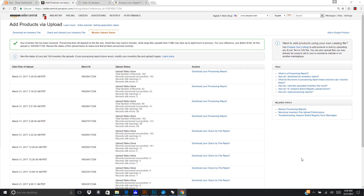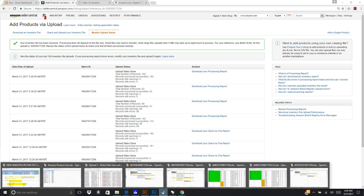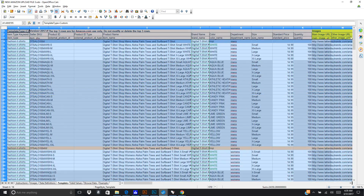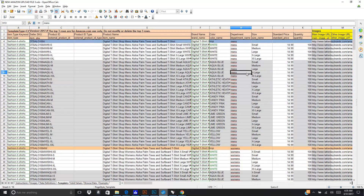Hey, this is Michael with the Digital T-Shirt Shop. We had gotten approval to sell on Amazon, got brand registry, approval to sell in clothing, and the ability to sell without UPC. We jumped through all those hoops, then they blocked our ASINs, and now they've let us start adding ASINs again. So I've been going and cleaning everything up. Here's an example of how I'm listing my products on Amazon.